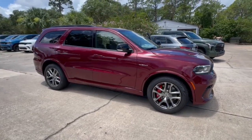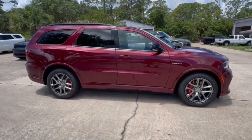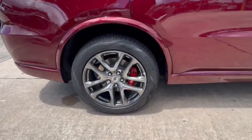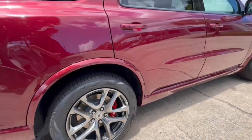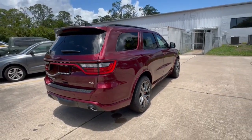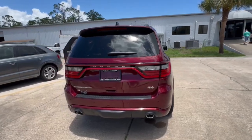Look no further than the 2024 Dodge Durango. The Durango makes even the most demanding tasks look and feel easy. Its bold power, uncompromising capability, and technology that prioritizes passenger safety and comfort make it the go-to SUV.